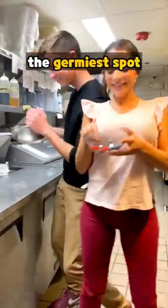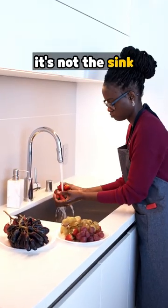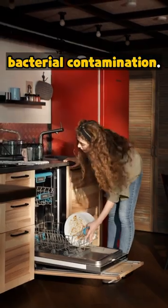Ever wondered about the germiest spot in your kitchen? The USDA's Food Safety Inspection Service reveals it's not the sink or the fridge, but your seasoning containers. Touched frequently during cooking, they top the list for bacterial contamination.